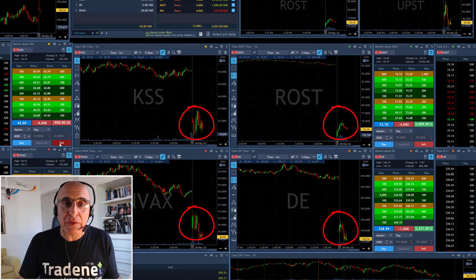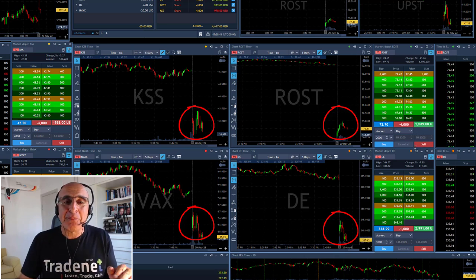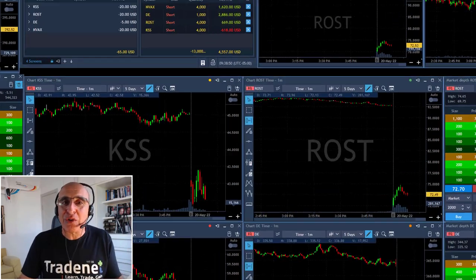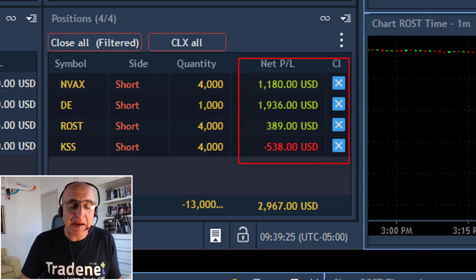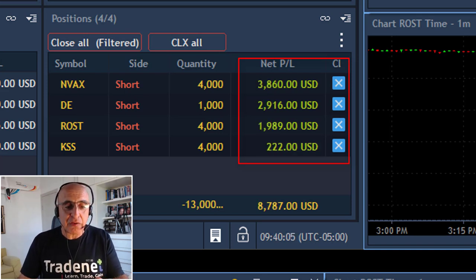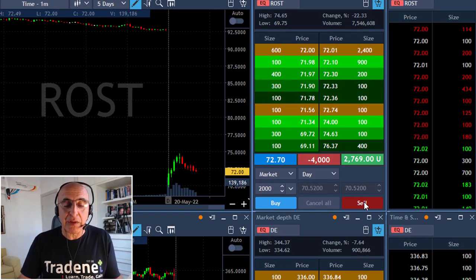Just the first few minutes of the trading session and I'm already short 4 different stocks, which is probably the most I can do mentally — I can't follow more than 4 stocks. The best way to follow them is watching my P&L list. I've got all of them there and I'm green in 3 and red in 1. That's the easiest way to follow the stocks I'm trading.